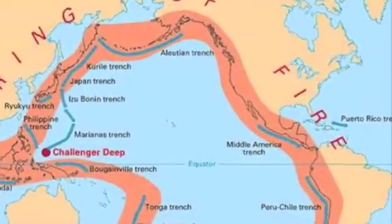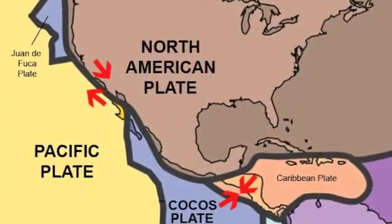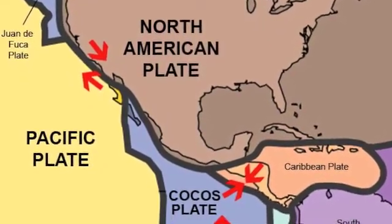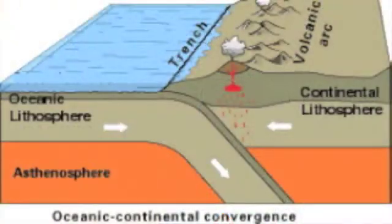Mexico's volcanoes are part of the Pacific Ring of Fire. This is because the western edge of Mexico is formed by a plate boundary. The Cocos Plate, which is an oceanic plate, subducts under the continental North American plate. Because of this, Mexico is located in one of Earth's subduction zones.